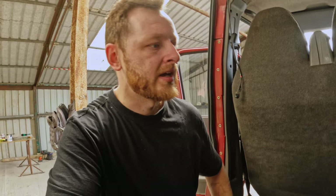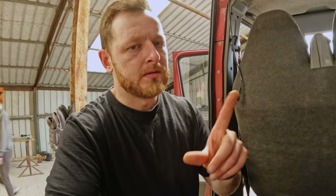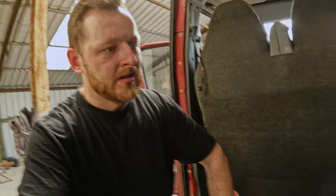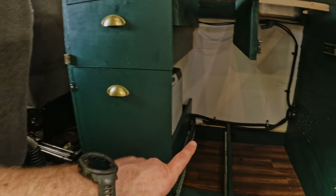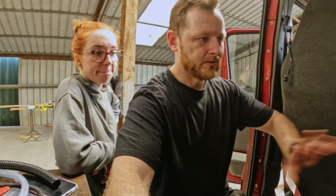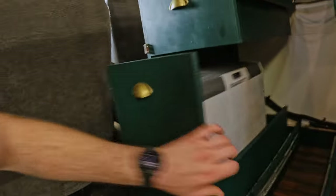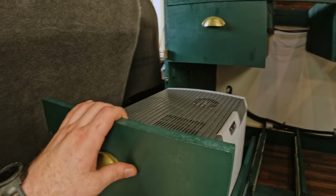Once he got to that point, he remembered another issue from the trip — two issues. One, the fridge didn't have a switch, so it's either on or you have to pull the fuse out to switch it off, so he just installed a switch. The second thing was that the messy cables behind the drawer weren't allowing the drawer to close fully. So after tidying everything up and securing all the wires, everything is nice now.